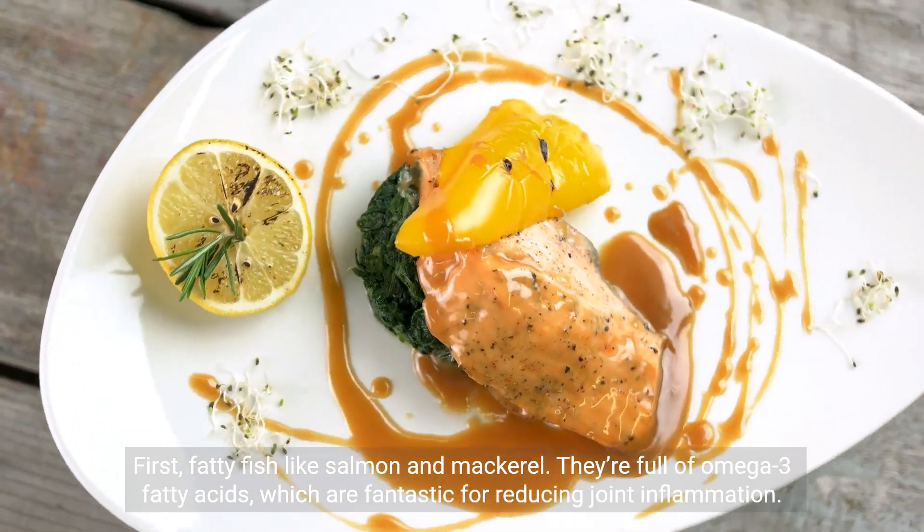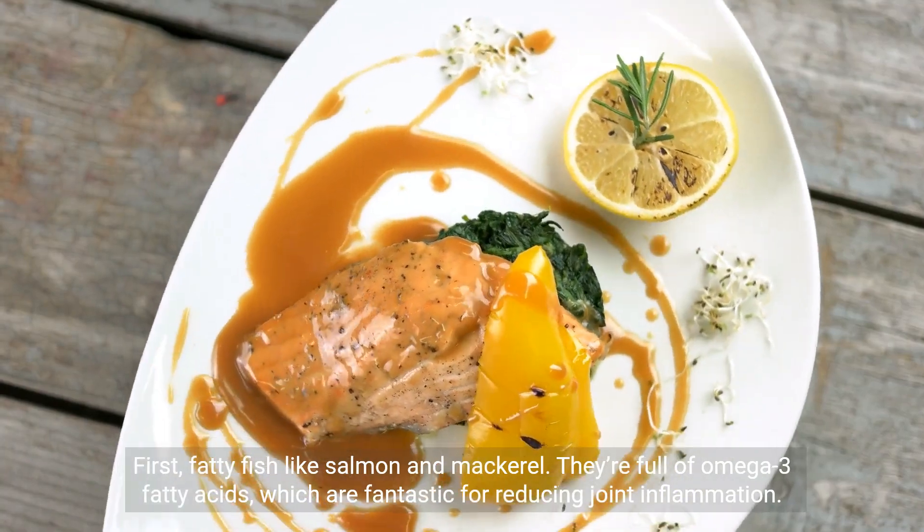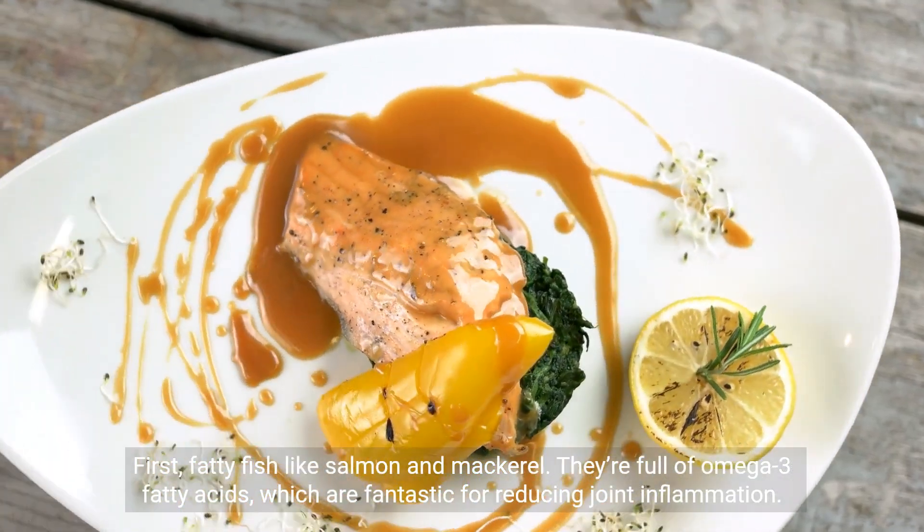First, fatty fish like salmon and mackerel. They're full of omega-3 fatty acids, which are fantastic for reducing joint inflammation.